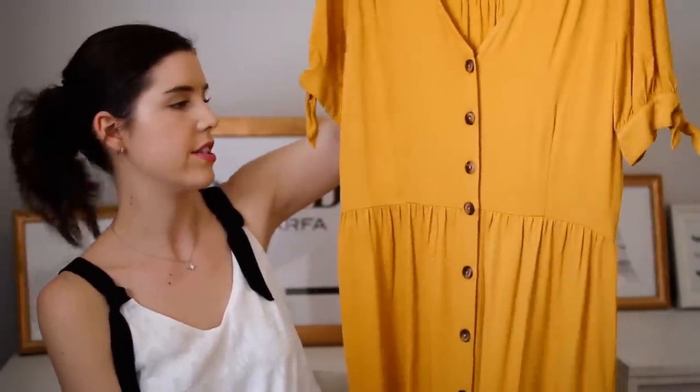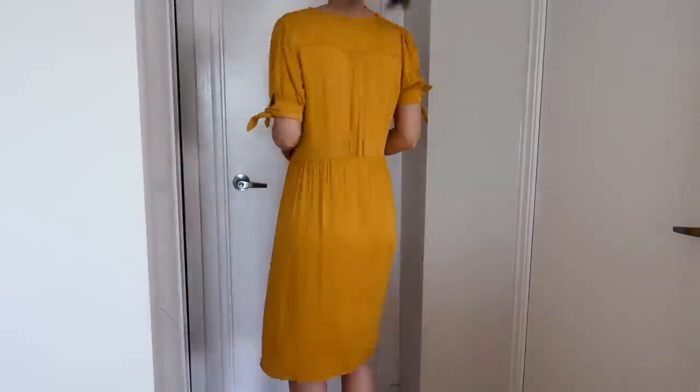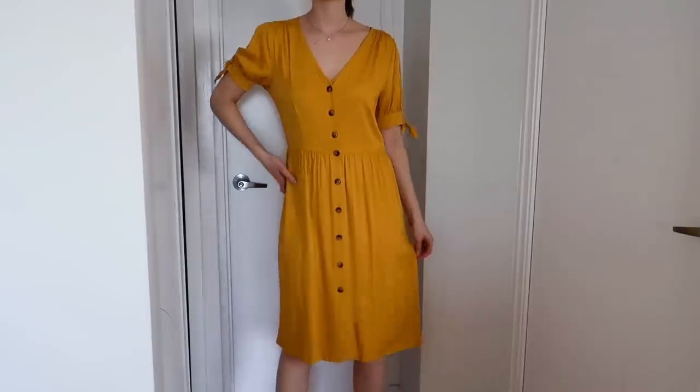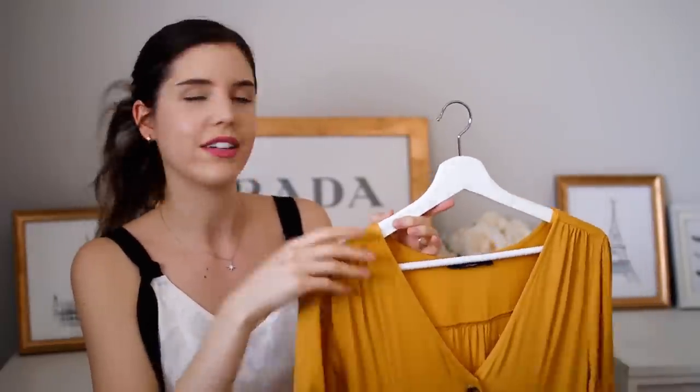This dress is from Winners — it was through a campaign I worked on with them — and I think it is so cute. Yellow is super hot for this season and this is just a cute little casual yellow sundress, something very easy you can just throw on for a summer day without having to think about it. I love dresses for that — you just pop it on and you're good to go.